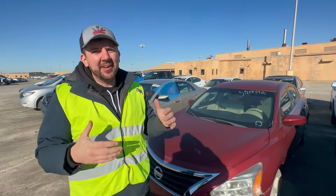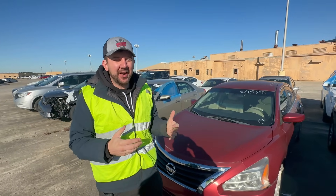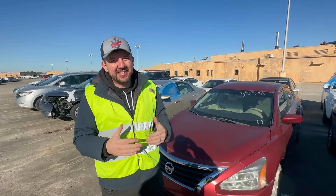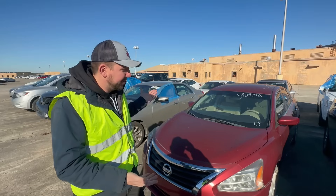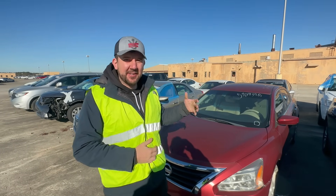Hey everybody, welcome back to Nico Brothers. We're out here at Copart doing a walkthrough and sales play today. Limited time auction has already started, so we're just going to look at some good nice builds, something quick and easy to flip, see what's out there.